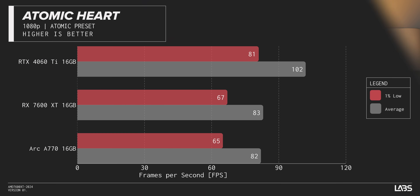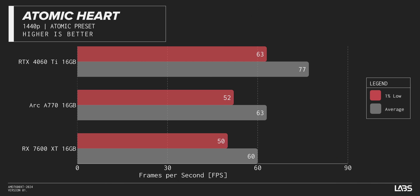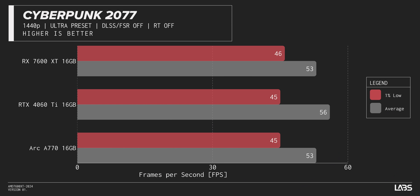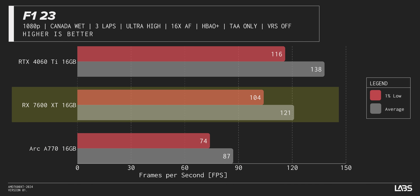In Atomic Heart at 1080p, the 7600 XT loses to our 16-gig 4060 Ti but does slightly better than the Arc A770 in the 1% lows. Moving up to 1440p, we see basically the same thing. In Cyberpunk at 1080p, the Arc A770 loses once more and this time the average gap is quite stark, despite 1% lows being almost the same. At 1440p, the RTX 4060 Ti really starts to lose ground — the 7600 XT beats it in 1% lows by one FPS and loses in averages by only three. In F1 2023 at 1080p, the Arc card really struggles, losing 28% performance compared to the 7600 XT, while the race gets tighter between the 4060 Ti and 7600 XT with only a 10 FPS difference in 1% lows.